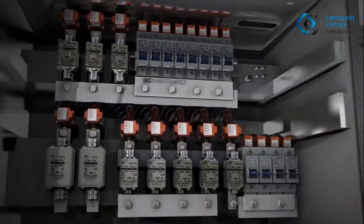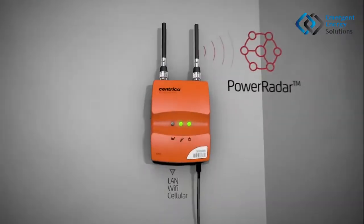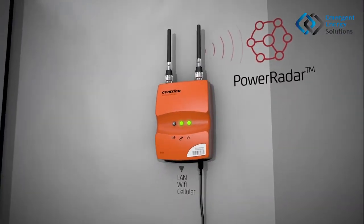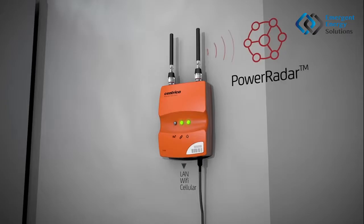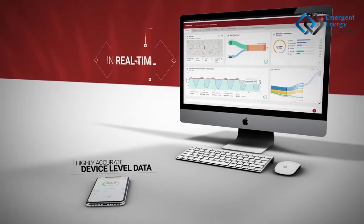The data is transmitted through the bridge to our Power Radar platform via Wi-Fi, LAN, or cellular connection, or to third-party systems via standard industry protocols, providing you with highly accurate device-level data in real time.